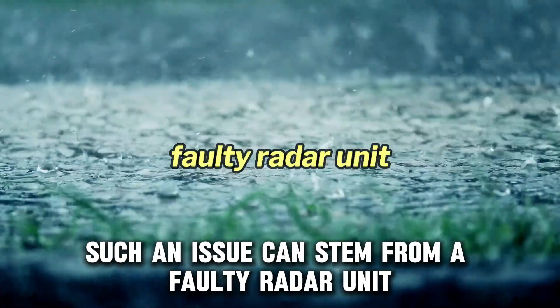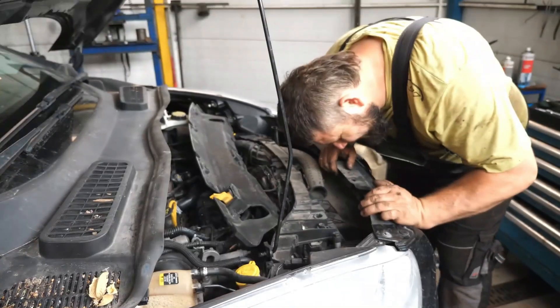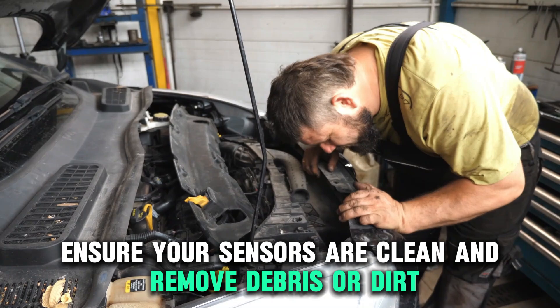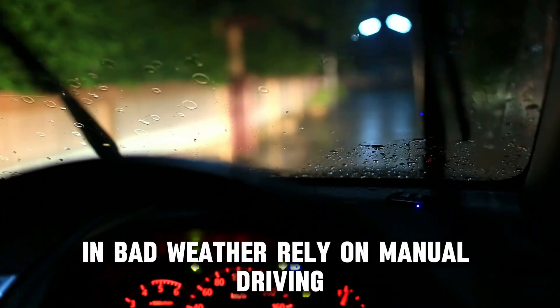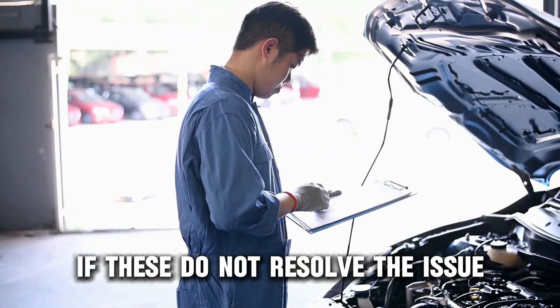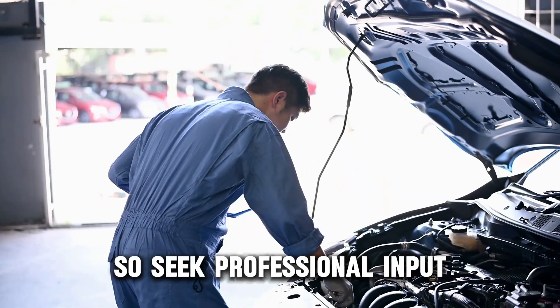Such an issue can stem from a faulty radar unit, bad weather conditions, or dirty sensors. To resolve this problem, ensure your sensors are clean and remove debris or dirt. In bad weather, rely on manual driving instead of adaptive cruise control. If these do not resolve the issue, you may have a faulty radar unit, so seek professional input.